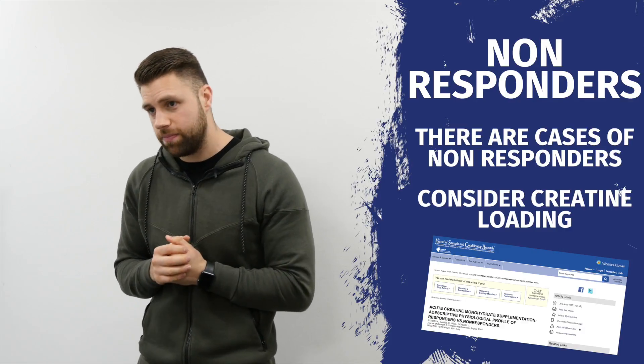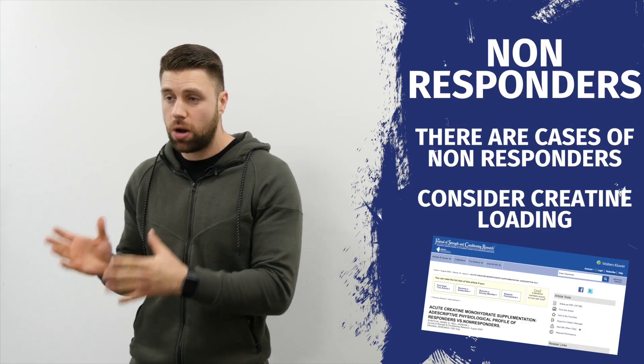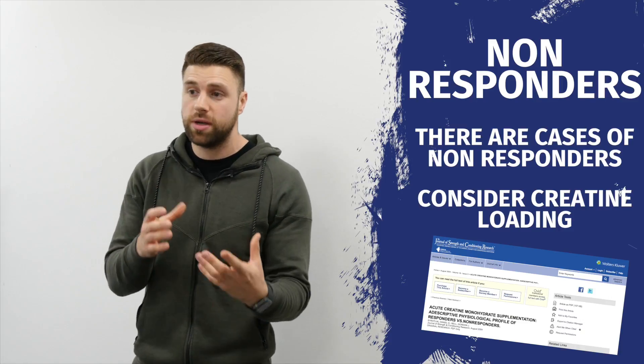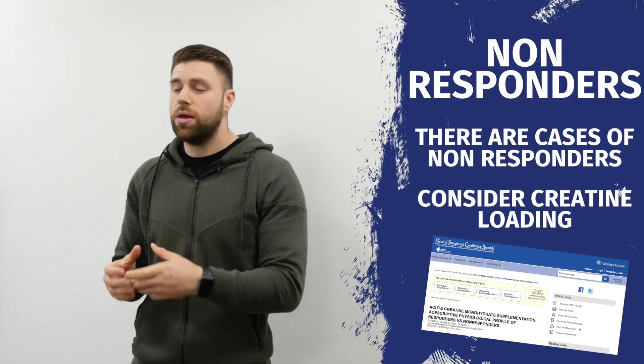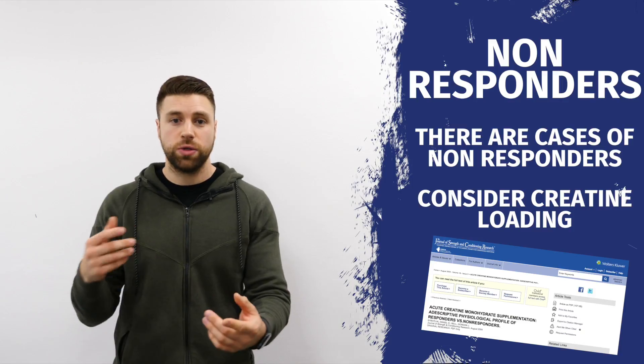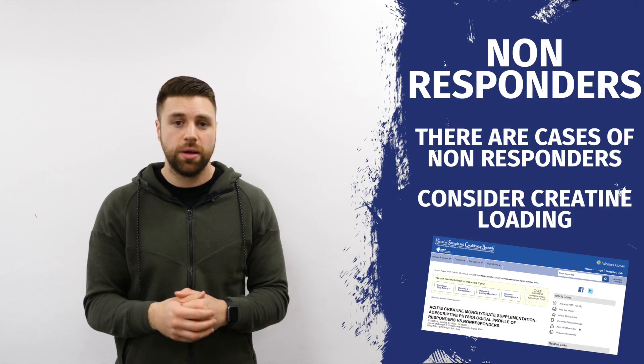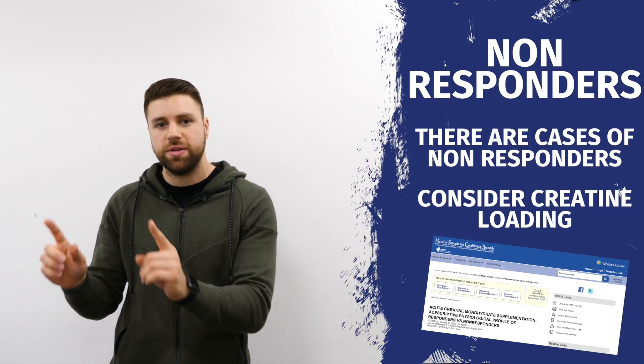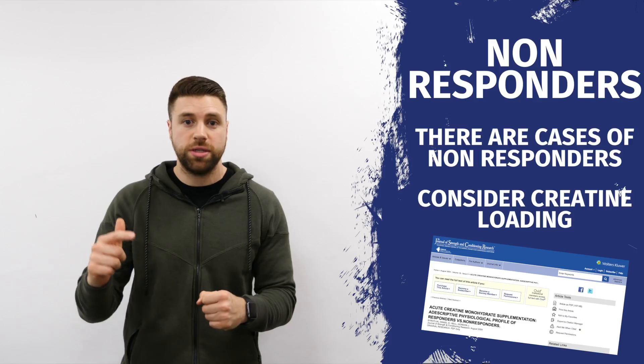Non-responders — it is a thing. There are non-responders, and it has been highlighted in research. This is why I like to use the loading approach, because every time you load creatine, it actually stores intramuscularly with water. So if you weigh yourself daily, look over that five to seven day period and see if your average spikes up.